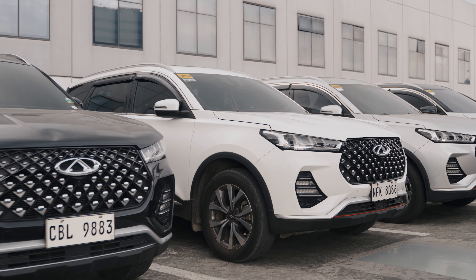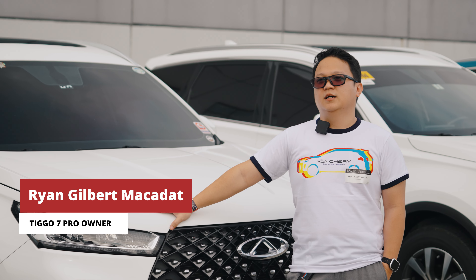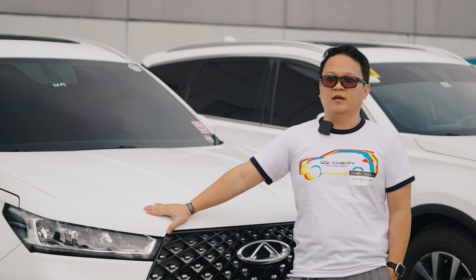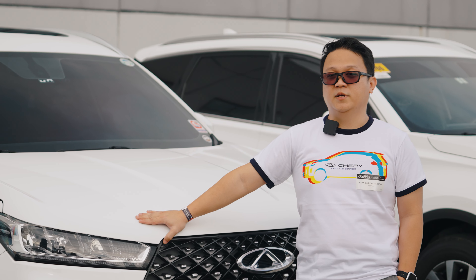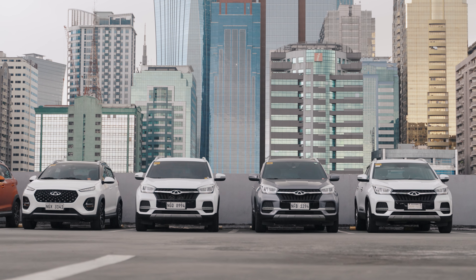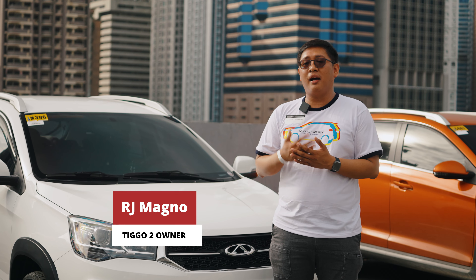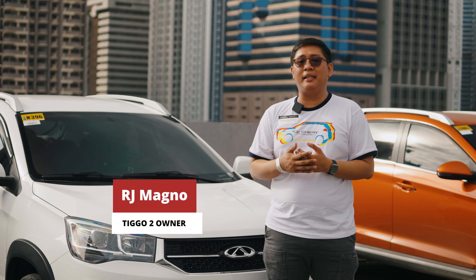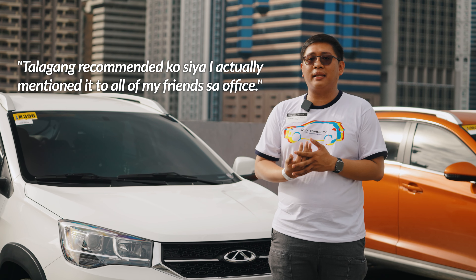As an owner, I can say na sobrang reliable nung car. At the same time, even if it's affordable, yung quality niya hindi na-compromise. I really recommend Cherry as a brand because of their post-sales. Three years free maintenance and the warranties — the ten-year warranty, five-year warranty. So talagang recommended ko siya.